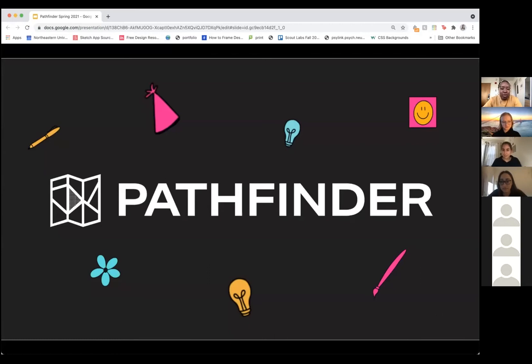Hello everybody and welcome to tonight's workshop Design Thinking Scout. This workshop is brought to you by Pathfinder. Pathfinder is an extracurricular program for incoming first and second year students at Northeastern and we provide a safe and inclusive space for students to discuss and pursue their passions.